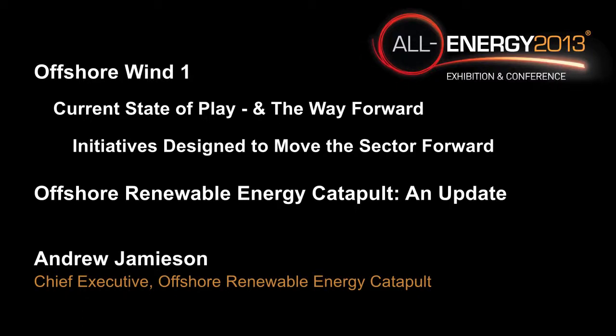I'm Andrew Jamieson, I'm the Chief Executive of the new Offshore Renewable Energy Catapult, which is what I'm going to talk to you very briefly about.